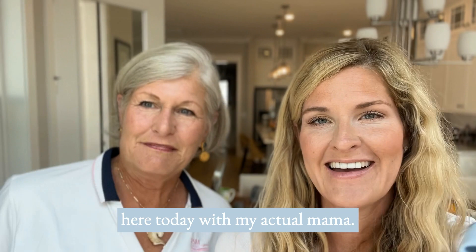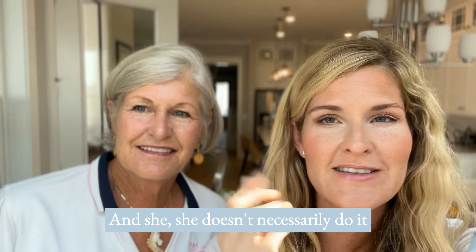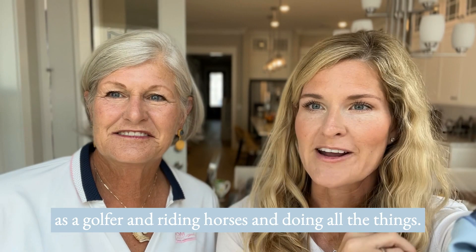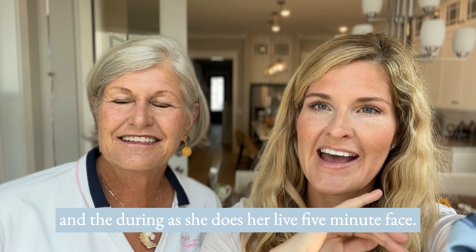Hey y'all, I'm Heather, your Saint mama, and I'm here today with my actual mama. This is Lee — she's going to be showing you her five-minute face that she has been using for five years. The finished result looks gorgeous and it's perfect for her busy life as a golfer, riding horses, and especially for travel. She's always on the go, so this is easy. Here's the after — you're about to see the before and the during as she does her live five-minute face.